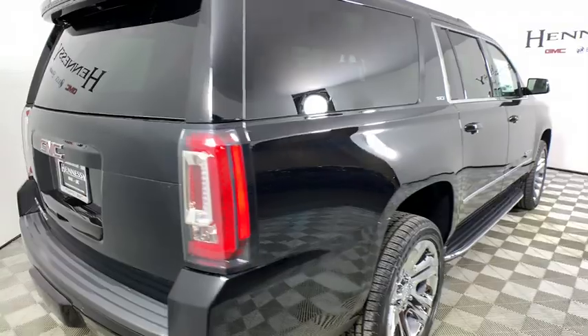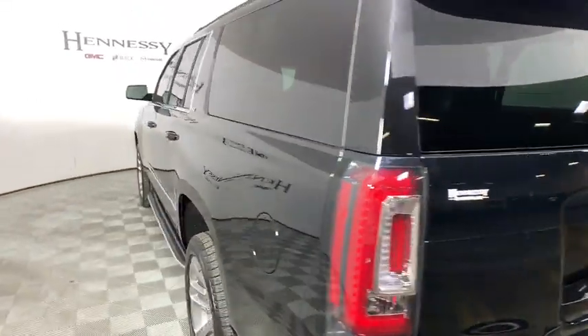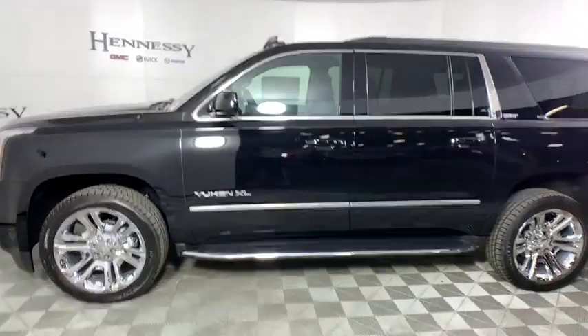Here are some of this vehicle's great options: Bose sound system, power liftgate, traction control, power passenger seat, dual airbags, power steering, alloy wheels, four-wheel disc brakes.